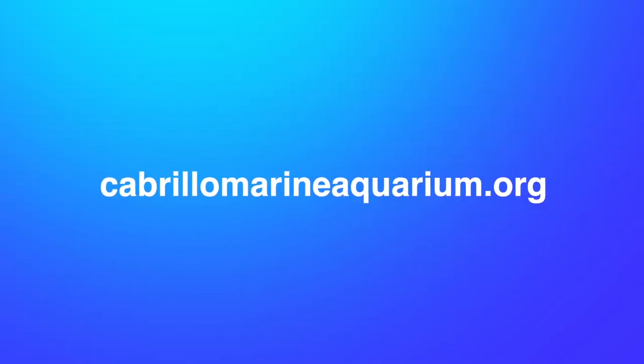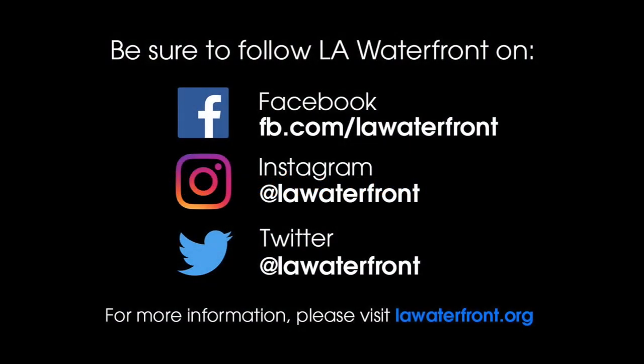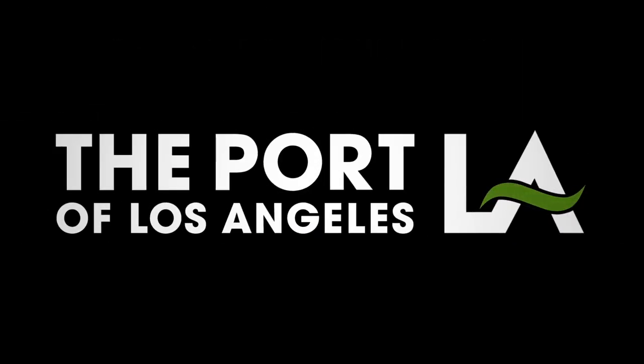For more information on visiting the Cabrillo Marine Aquarium, check out CabrilloMarineAquarium.org. And for more info on places to visit here in the harbor, follow LA Waterfront on Facebook, Instagram, and Twitter. We'll see you next time.